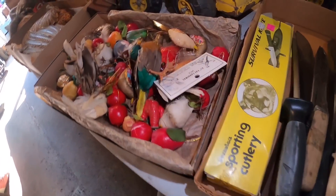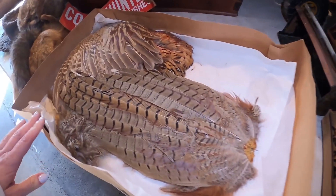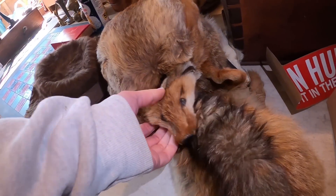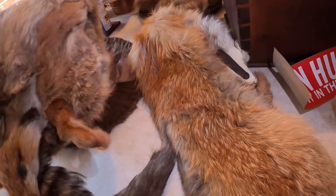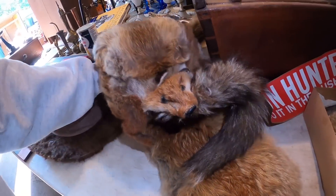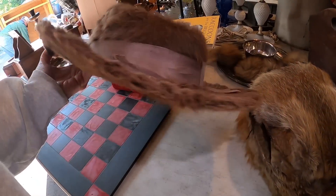I had a hell of a time getting up this morning. Laying down felt pretty good. Oh wow — that's a muff. Imagine wearing that. Oh, that's warm inside. That's a cool hat.